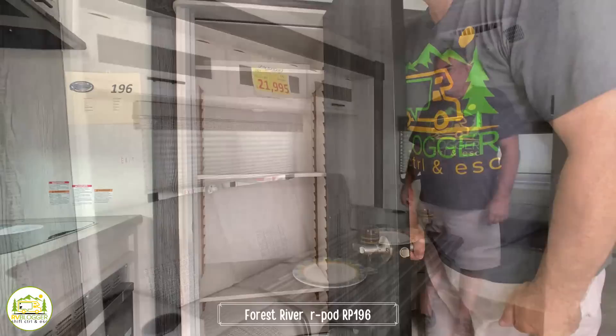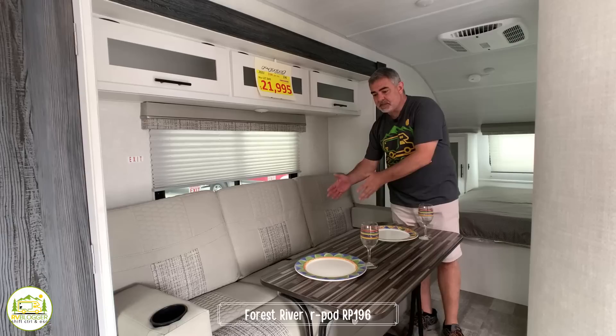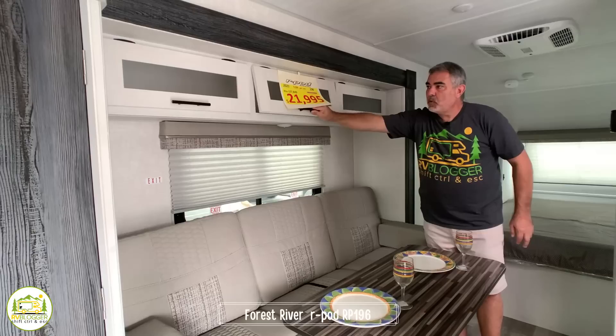Just past the kitchen area is a very comfy couch which jackknifes out — one or two people could sleep on it. It also serves as the dinette area, with a separate folding table. Just above the couch there's additional storage. The pantry closet and the couch area are all part of a slide-out, which gives you a little more room inside the camper.